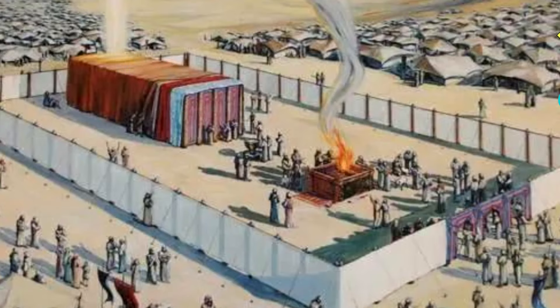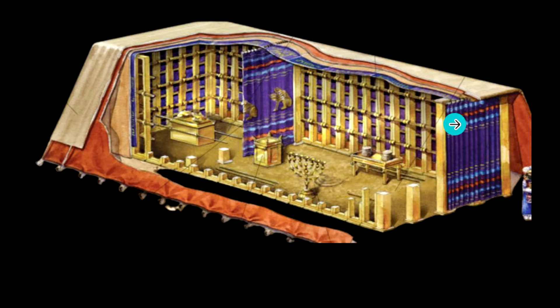Inside this tent, through the curtain, was the Holy Place and then the Holy of Holies — this is where God met with Moses. There were layers covering the tabernacle: a waterproof layer from what could have been a sea creature like a manatee, then a ram skin dyed with the tola — the little grub that grows in Israel that makes the red dye, the tola shani — and then a goat covering, and then a beautiful tapestry fabric with design.